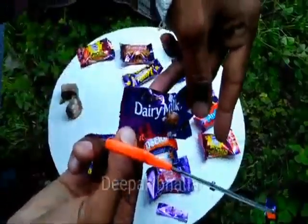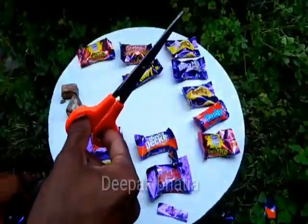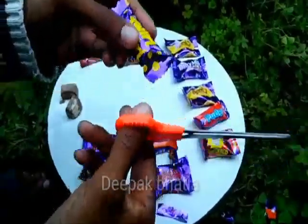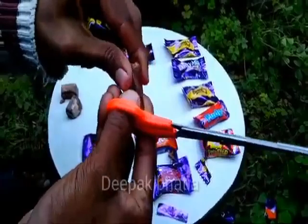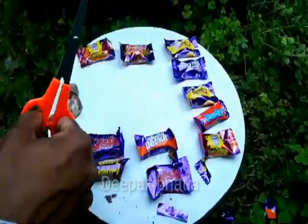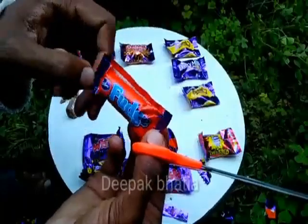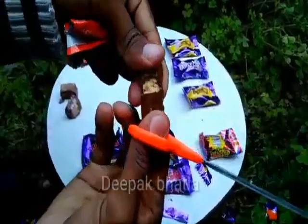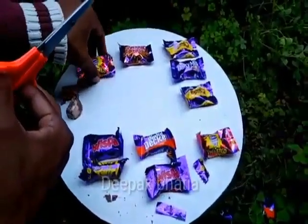We have normal Cadbury Dairy Milk, and a Cadbury Twirl — this is really really good. I try this Cadbury Twirl, very tasty. We also have a Cadbury Fudge mini chocolate. All these chocolates are part of the Cadbury Heroes pack, including the Cadbury Fudge.